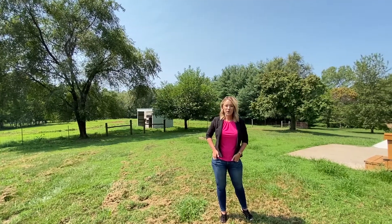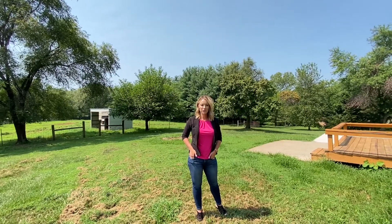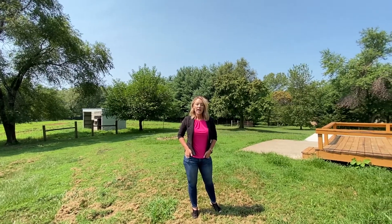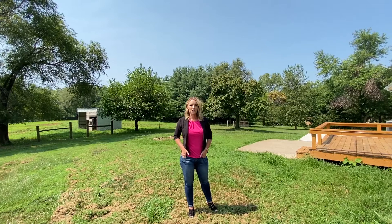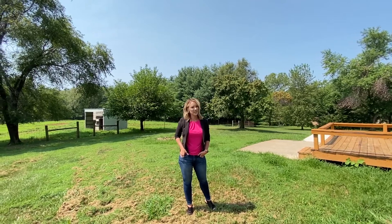Thanks for checking out this gorgeous property with me today. If you'd like to schedule a private tour of this or any other homes in the Kearney School District, give me a call at 816-804-8587. And remember, if you're thinking about selling your home, reach out to me so I can show you the number one marketing plan in all of Kearney and put more money in your pocket. See you next time.